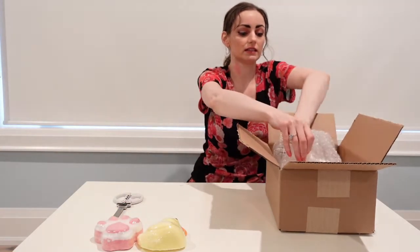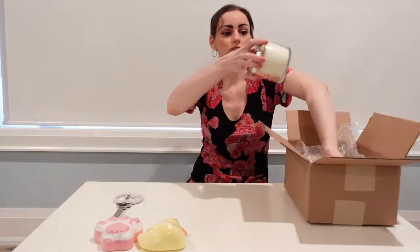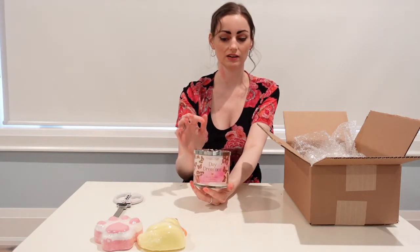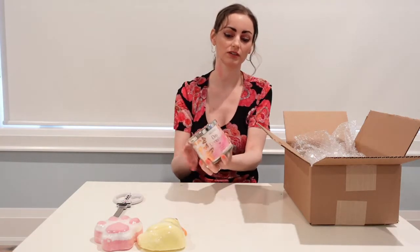And this is the last item we ordered — the Daydreamer candle. This is a candle with a necklace in it, and it has a sterling silver butterfly necklace inside. It smells really nice — very spring, very perfumey, very pretty.